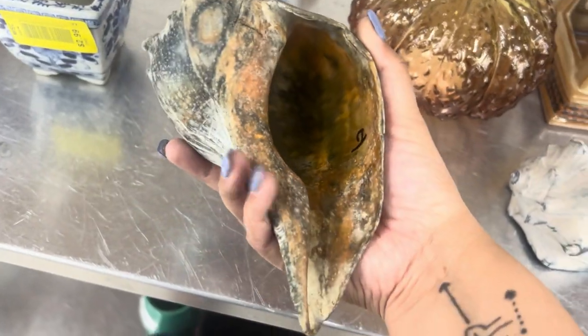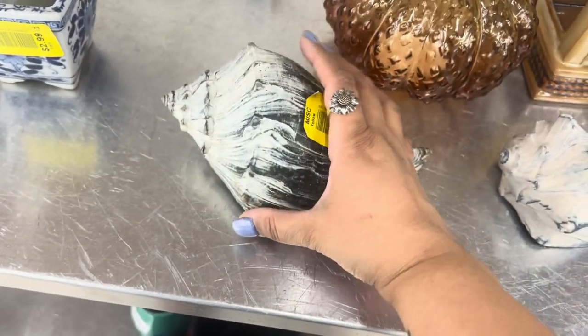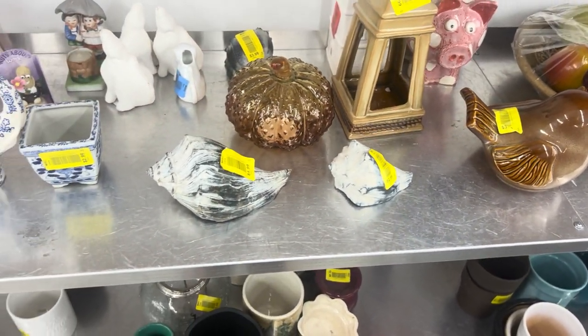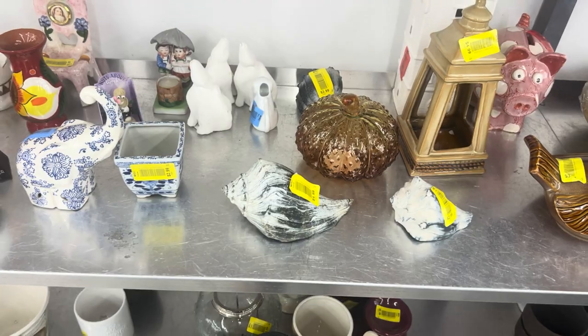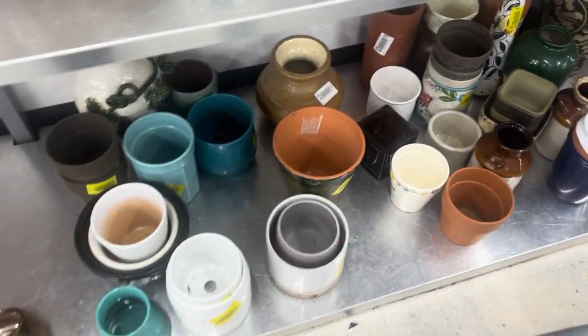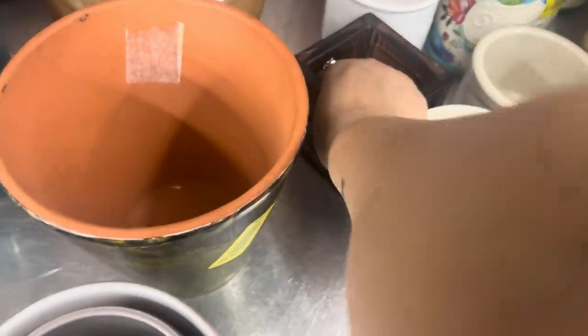These are vintage shells, which are kind of cool — look how old they are. Adam and I have enough shells from Sanibel, Marco Island, and all the places we go to get shells. Someone did ask for a shelling video, so look out for that — it should be coming soon.